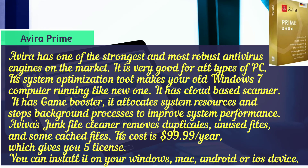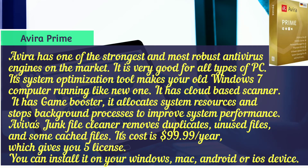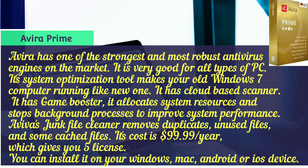Avira has one of the strongest and most robust antivirus engines on the market and is very good for all types of PC. Its system optimization tool makes older Windows 7 computers run like new. It features a cloud-based scanner, a game booster that allocates system resources and stops background processes to improve performance, and storage memory management using a tool to remove duplicate, unused, and cache files. Its cost is $99.99 per year, covering 5 devices installable on Windows, Mac, Android, or iOS.